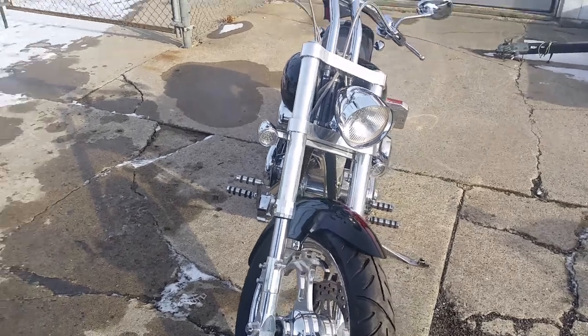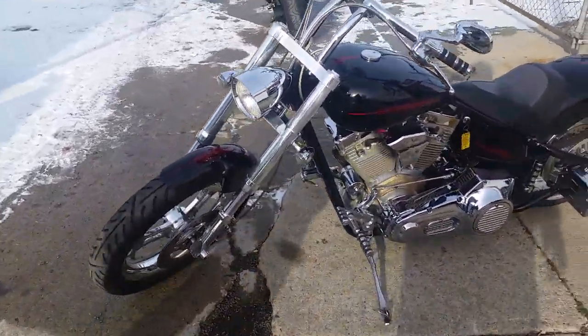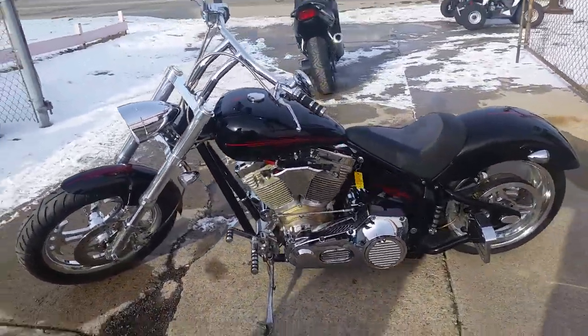It's got the big motor in it — a 107 cubic inch S&S Evo motor. The panties might blow off with that motor. It's got a 240 rear tire.